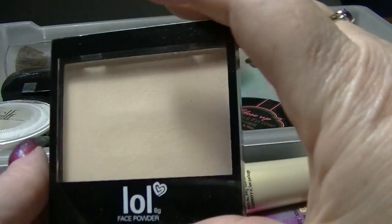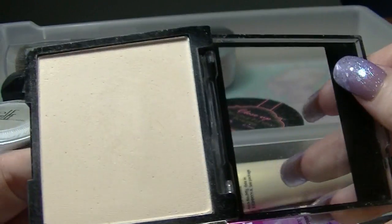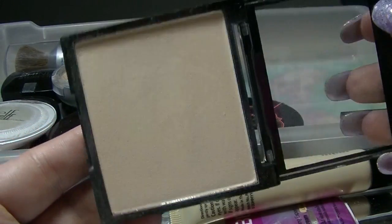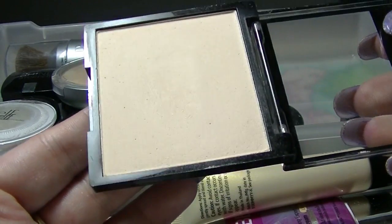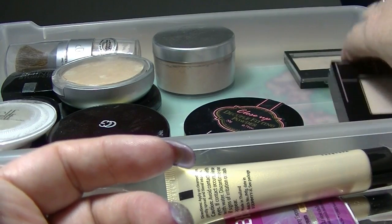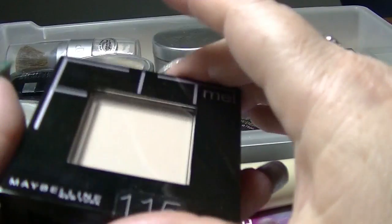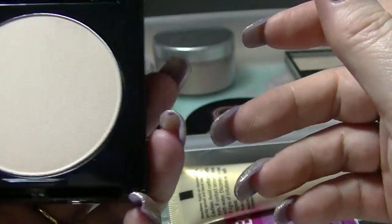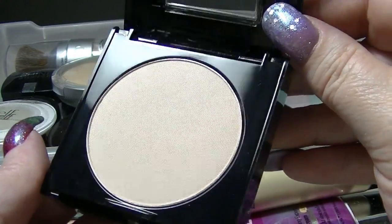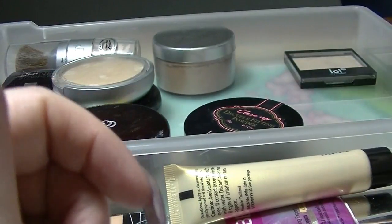I have this LOL face powder in very light — this one does actually work for me, it is fine. It is a touch yellow which is a little annoying, but that's okay. Then I have the last thing in the box, the Maybelline Fit Me in 115. I haven't actually touched this but it does look like a very good color for me. So that is everything in this particular drawer.